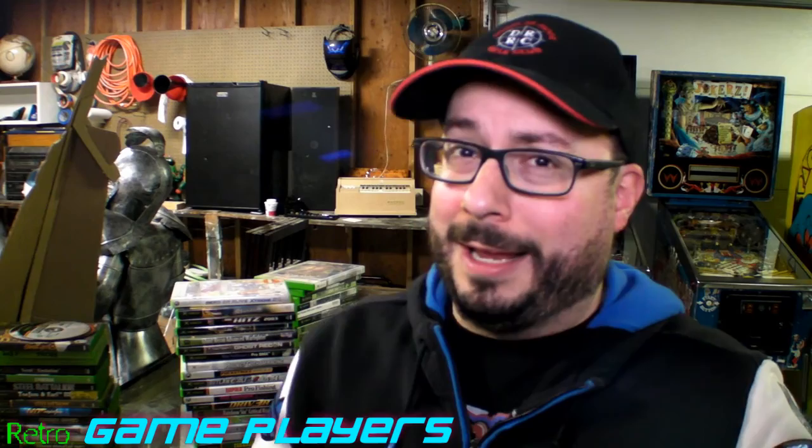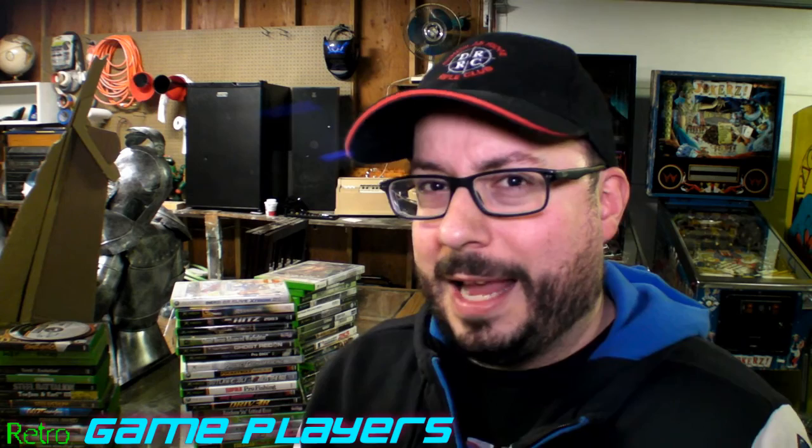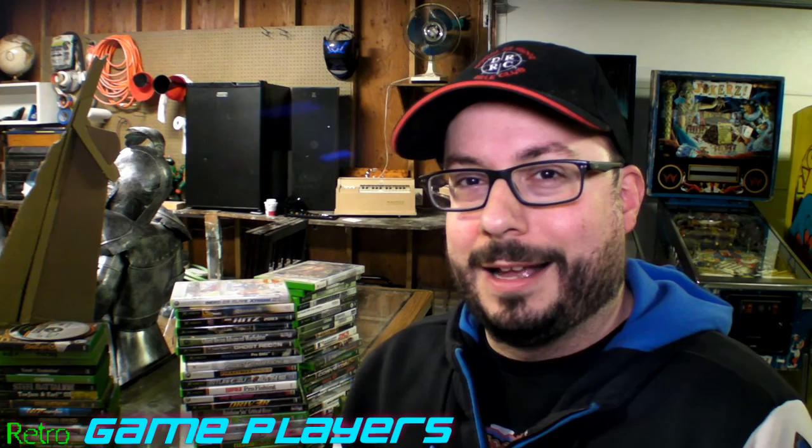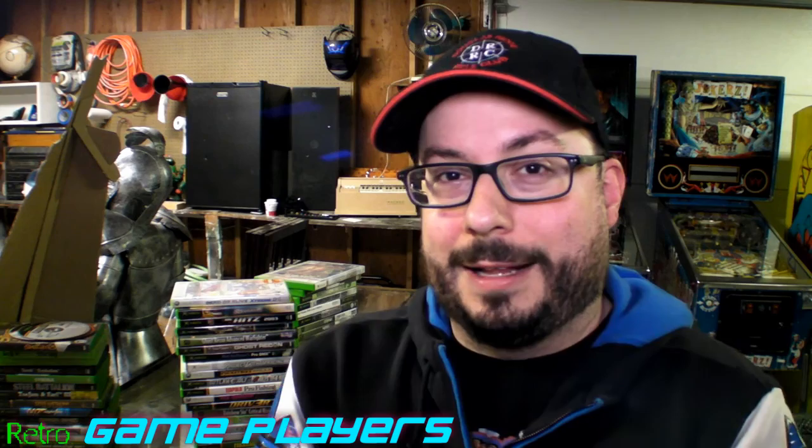There's actually an Xbox kiosk behind me — stay tuned because that's going to be featured in the arcade video. We're in my garage; this is the garage I'm moving from. This garage is 813 square feet and I'll show some of the features of it in the next video, but for this one we're just going to go through the Xbox games.